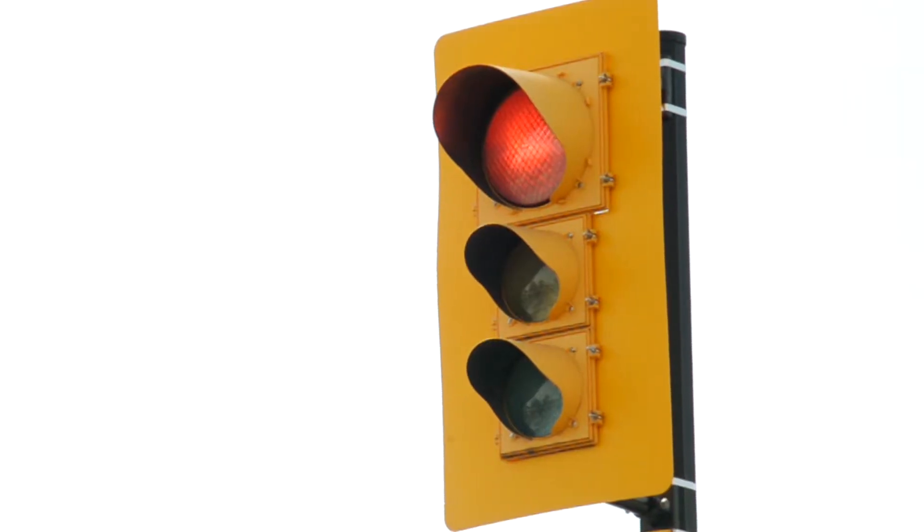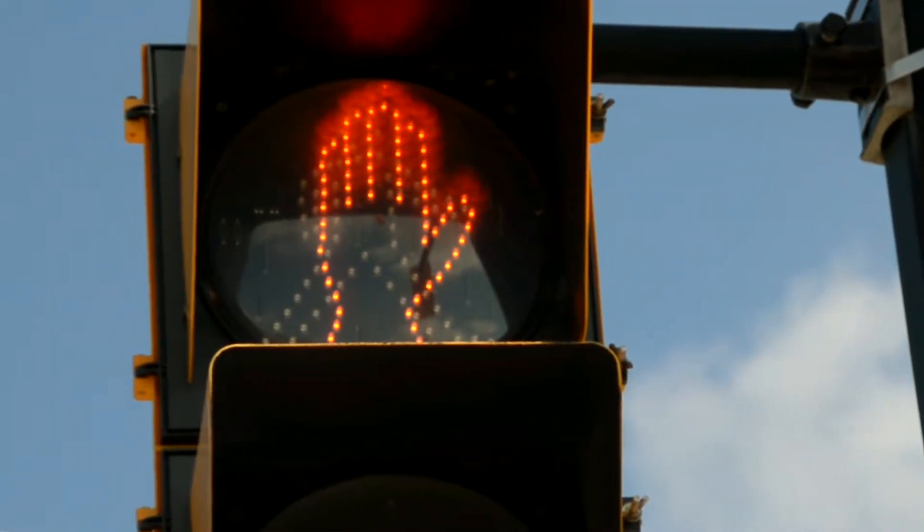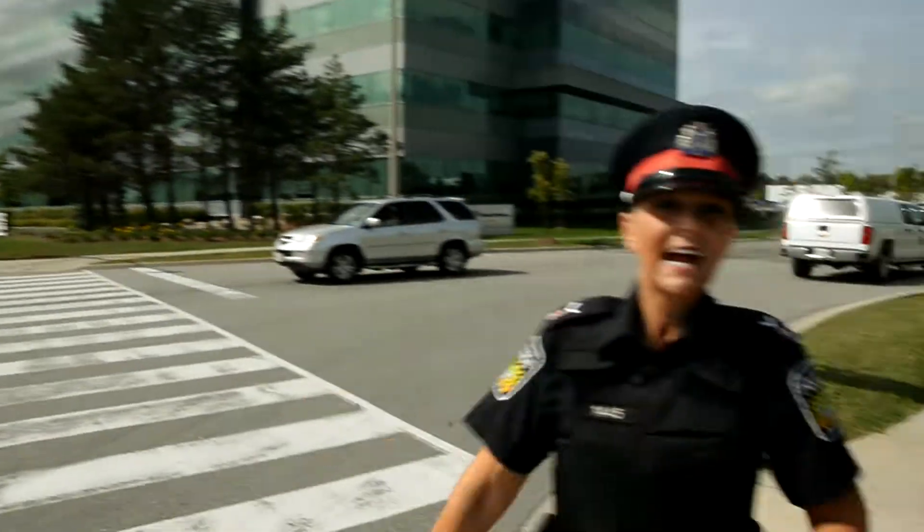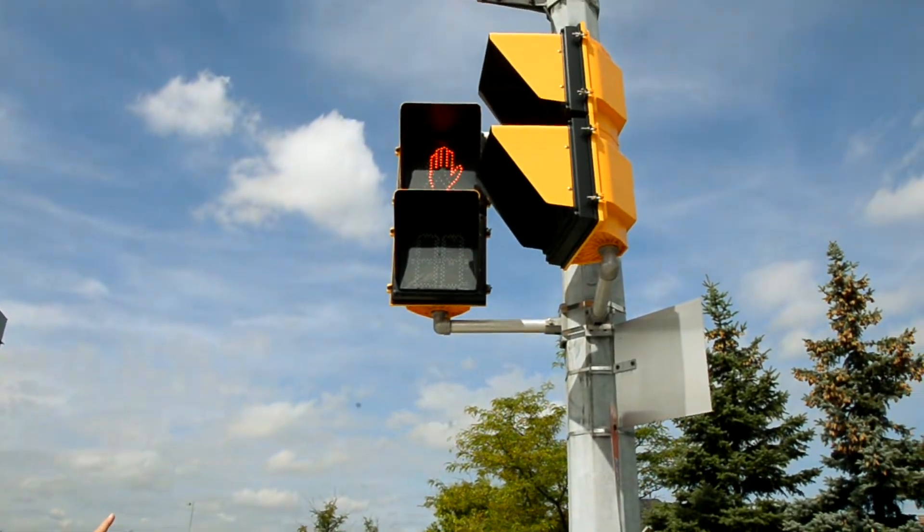When we're out walking, we want to make sure that we walk on sidewalks and cross at a crosswalk. At a controlled intersection, we have two sets of signals. One, the lights are for cars. And the second, the squares are for pedestrians.